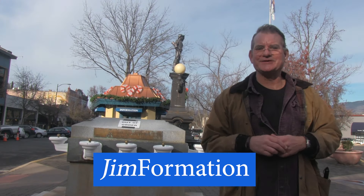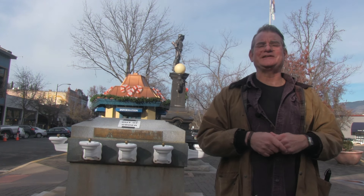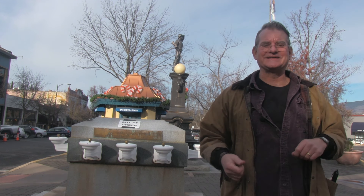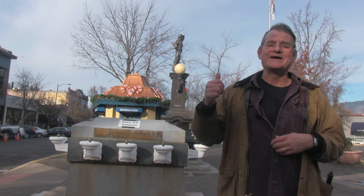Jim Falkenstein here with some more Jim-Formation for you. This fountain was a final consolation prize after 13 years of squabbling between parks, council, committees, the Ashland Tidings, and many prominent citizens. Sounds familiar? And the water is actually piped from four miles away — the natural spring is over near the Ashland Airport.